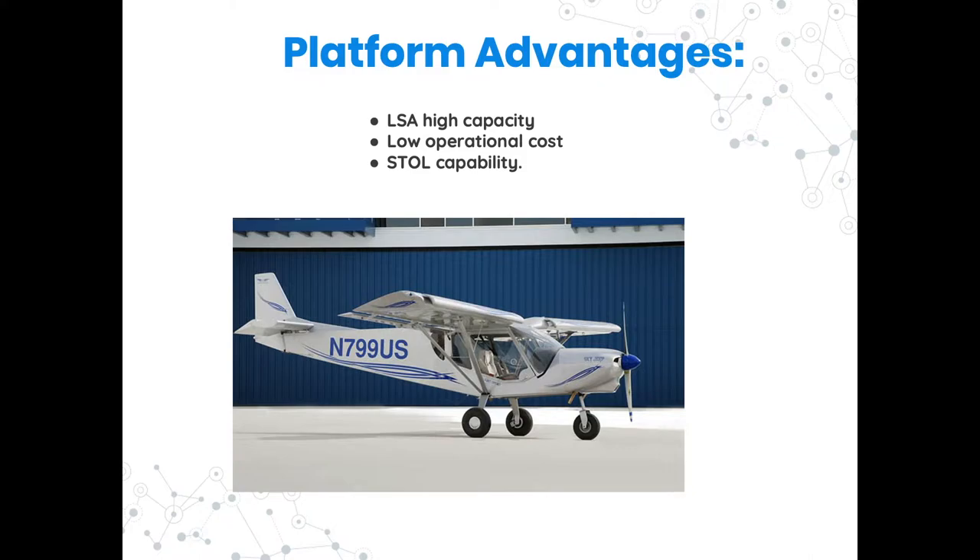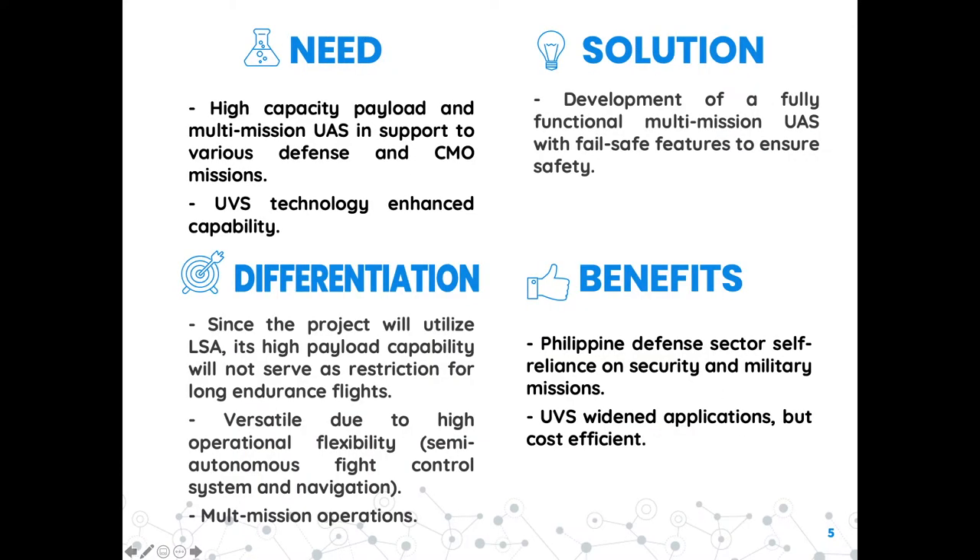The LSA is less expensive than a traditional entry-level airplane. In the UAV sector, there is a need for high capacity payload more capable of doing several missions that can support various defense and civil military operations. In the long run, this enhancement of capabilities will translate into lower cost of operation. The high payload capability of the LSA platform will eliminate the restriction for long-endurance flights of about 4.5 hours.